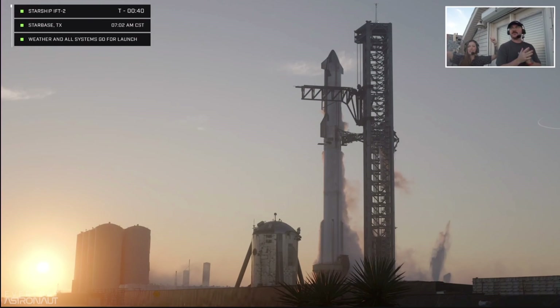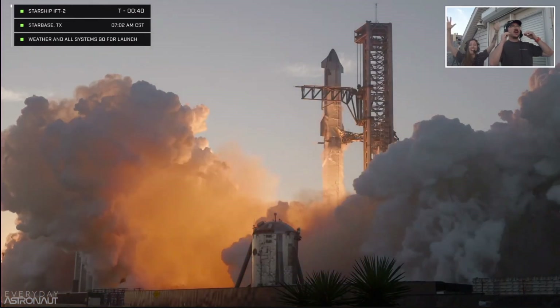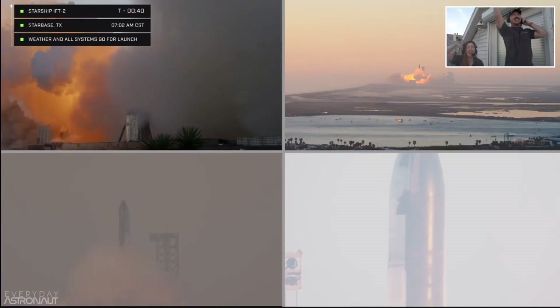Today, November 18th marks a defining moment in history that will be remembered for millennia to come. The SpaceX team has successfully conducted a test launch of the biggest rocket in history known as Starship.